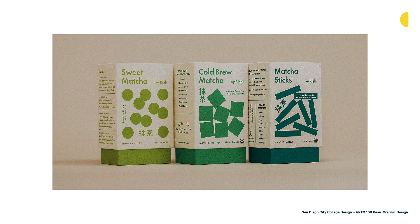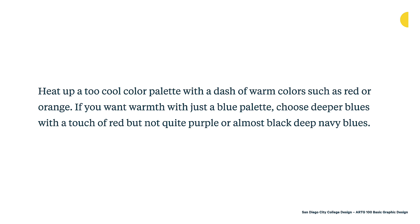You can also heat up a too-cool color palette with a dash of warm color such as red or orange. If you want warmth with just a blue palette, you can choose deeper blues with a touch of red — but not quite purple — or almost-black navy blues. When we look at colors, there are places where there's overlap: some cool colors lean a little bit more warm, and some warm colors lean a little bit more cool. As you work on a palette, you might want a mostly cool palette that has some warm tones, or you can simply add an additional color to warm it up.